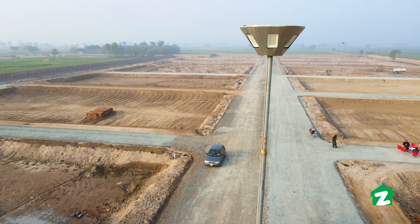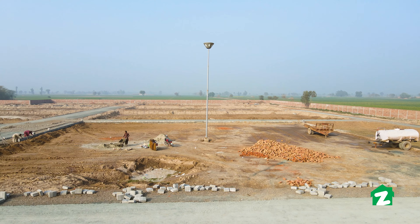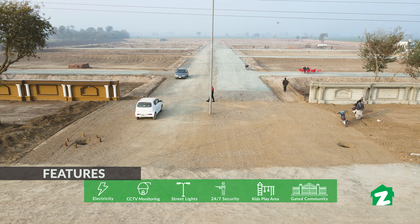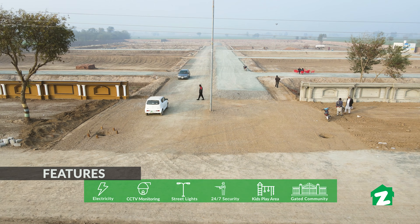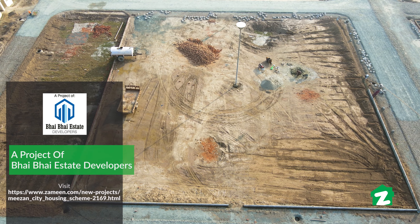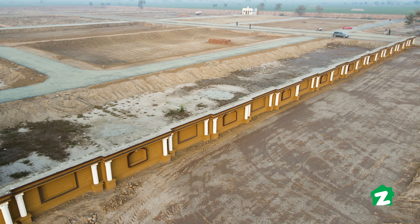I am here at the center point. On both sides, there is space dedicated to parks. There will be a beautiful monument, a kids' play area, a jogging track, and landscaped design areas. The society is a gated community with boundary walls, CCTV cameras, a security system, and a metal road.